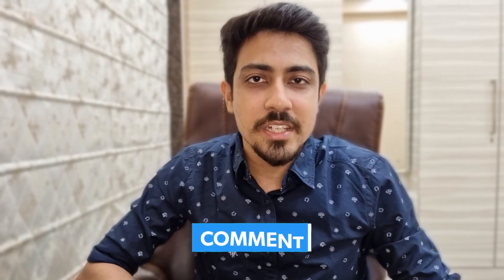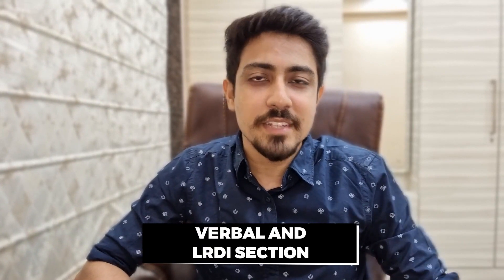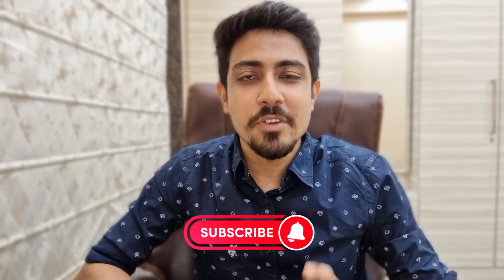So this was a five-month roadmap for quant preparation. Let me know in the comments if you have any doubt, and let me know if you need a similar roadmap for the verbal and LRDI section as well. Do subscribe if you haven't yet.